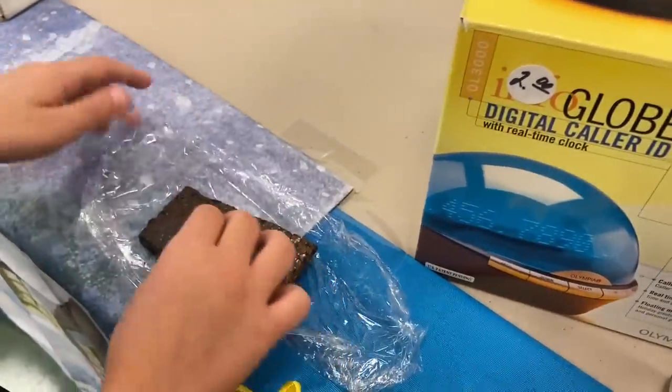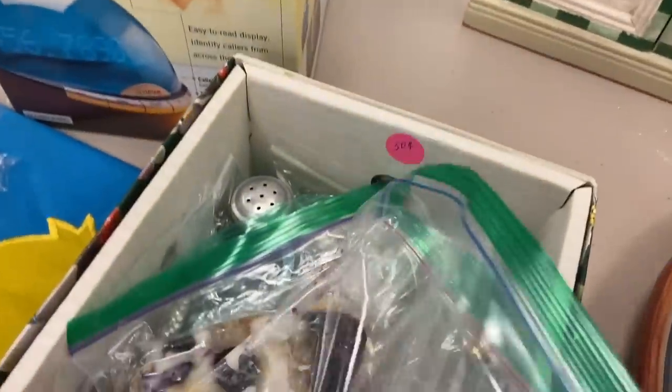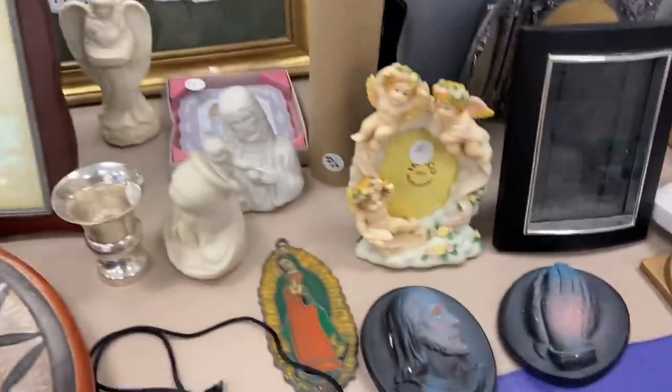A little lady needed a snack so she got brownies — they were 50 cents each. And then there is a delicious looking blueberry scone. And we've got more treasures to look through.